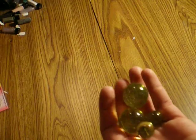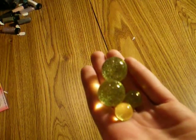We have some uranium-doped marbles. These are from about the 1920s to 1930s. They don't make these anymore because they're kind of dangerous.